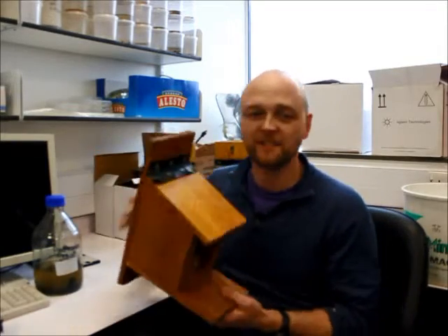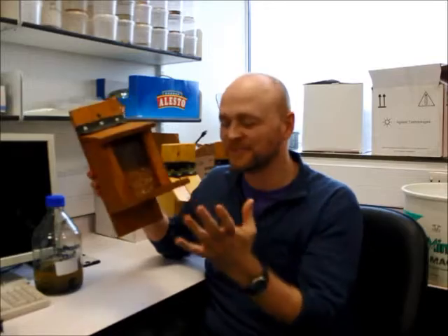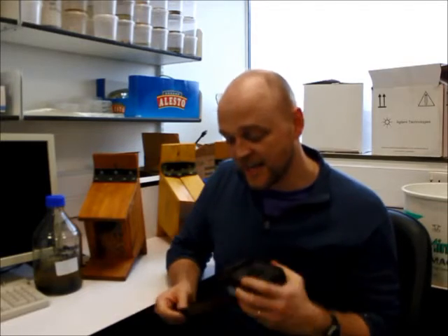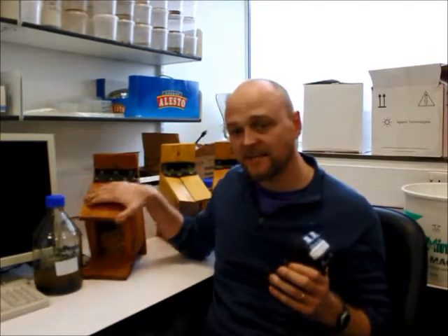So to do that, we'll be visiting a lot of sites and sticking up one of these, which is a bog standard squirrel feeder. Opposite that, we'll be sticking up a little camera trap like this, and basically we'll be recording squirrel activity at the feeder.